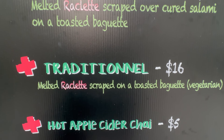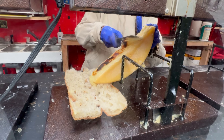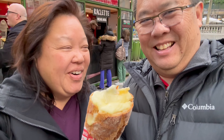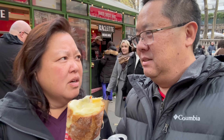It is raclette time! They have all these different types. We're going to get the traditional one to try it out. The last time we had it was at the Smorgasburg in LA. Wow, when she was scraping that cheese — that's crazy! It's kind of a weird smell, but it's delicious. It's a cheesy smell. They put it with mustard on baguettes with a little pickle and peppercorns — those little small pickles. Try it out — it's hot!